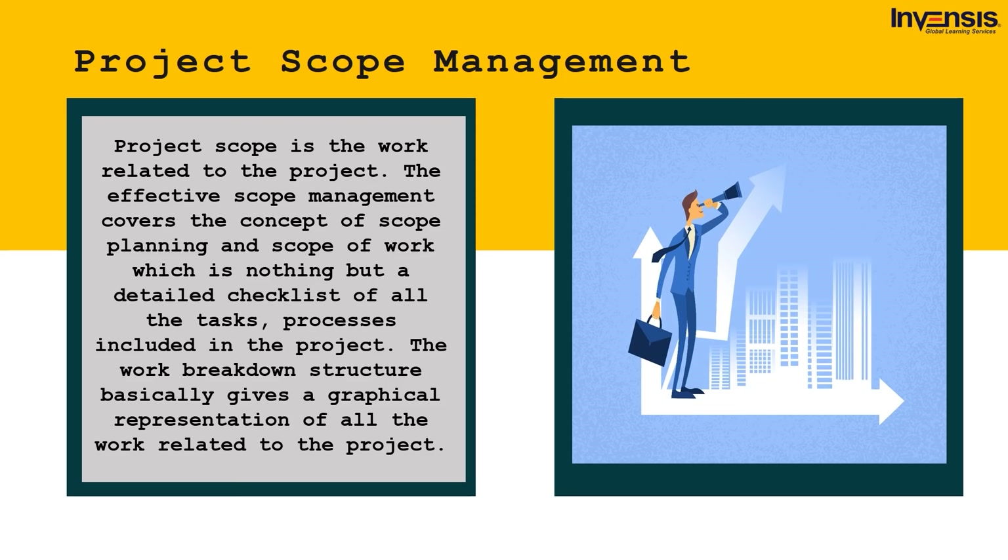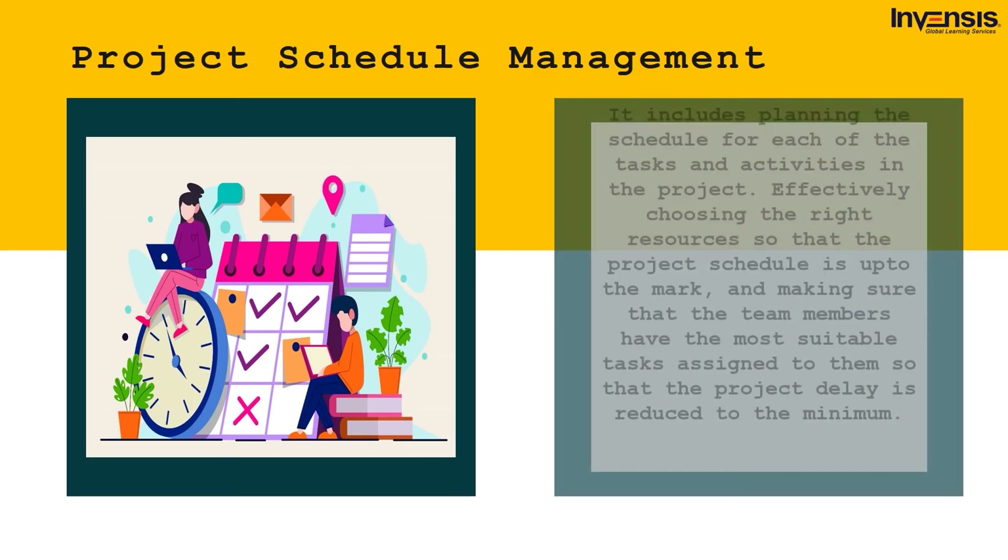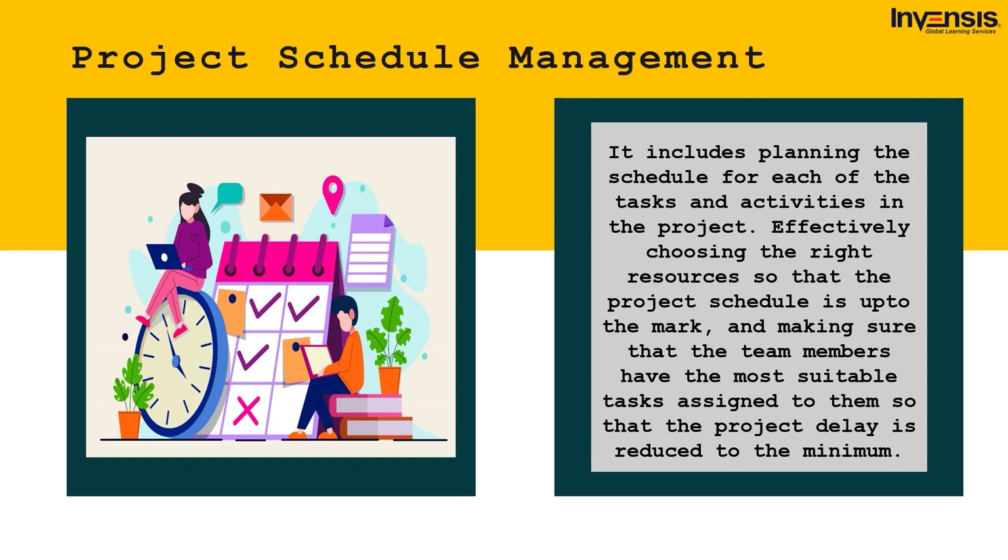Next up, we have project schedule management — one of the most important knowledge areas in project management. It includes planning the schedule for each task and activity in the project, effectively choosing the right resources so the project schedule is up to the mark, and making sure team members have the most suitable tasks assigned to minimize project delay. Schedule management also considers various dependencies associated with scheduled activities, prioritized according to their critical nature. Techniques like EVM can be a very effective tool to stay on top of dependencies in the project schedule.